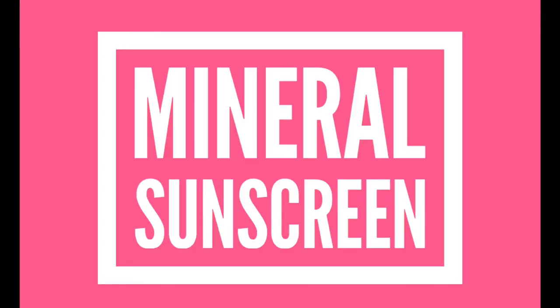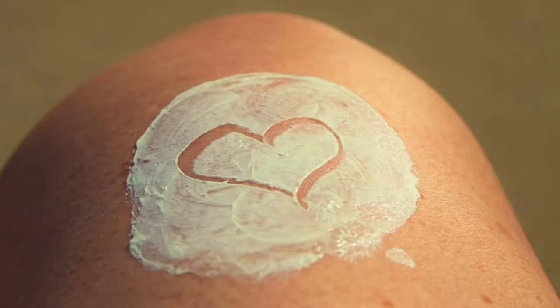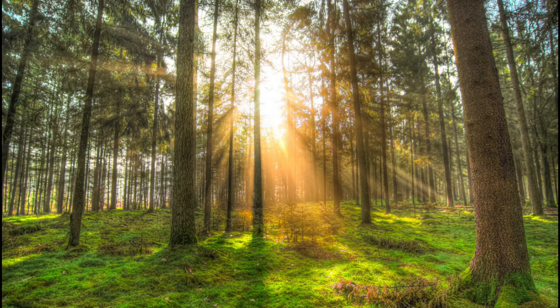On the other side, we have mineral sunscreens, which I prefer. Mineral sunscreens sit on top of the skin surface, acting as a physical blocker by deflecting UV rays away from the skin — like tiny mirrors. They protect us against both UVA and UVB rays.